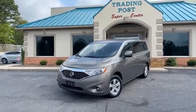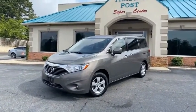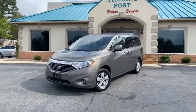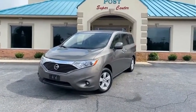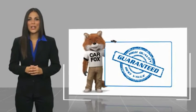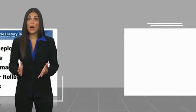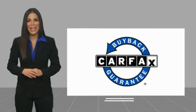Great people, awesome prices. Nissan Quest, Carfax certified, here at the Trading Post. 888-805-8558 or tradingpostcars.com. Here's another high-quality vehicle with a Carfax vehicle history report. Be sure to find a complimentary copy of this report online or contact the dealership. This vehicle qualifies for the Carfax Buyback Guarantee.